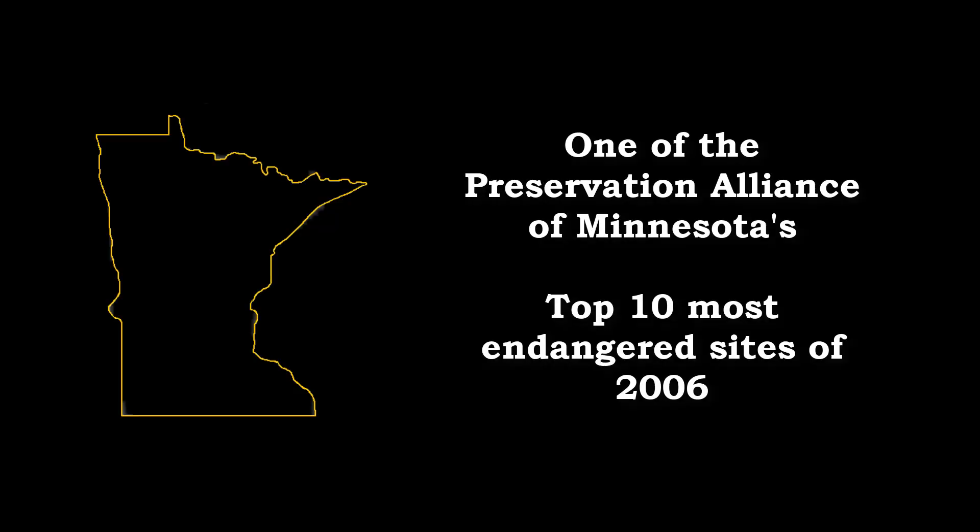From the eyes of a Minnesota brick historian, the Henry and Christina Gale farmhouse is a masterpiece. However, its days appear to be numbered. Back in 2006, it was named one of the Preservation Alliance of Minnesota's Top 10 Most Endangered Sites.